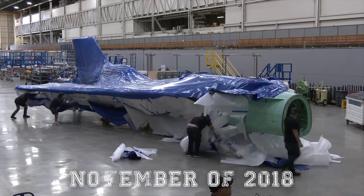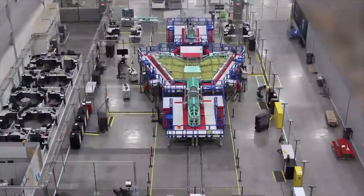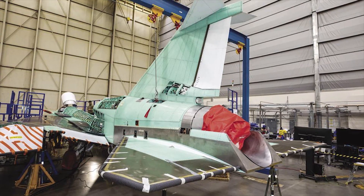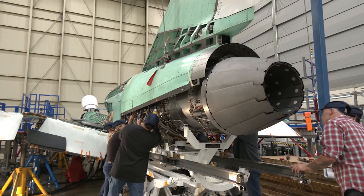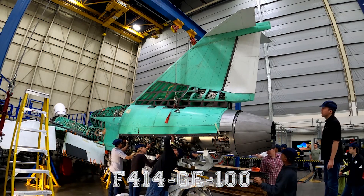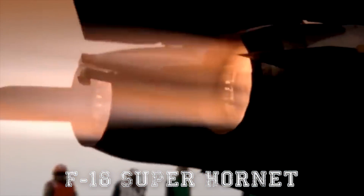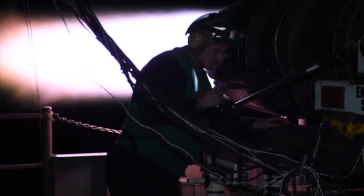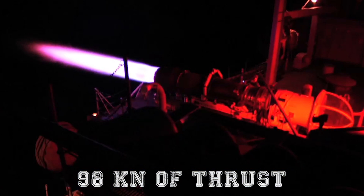By November 2018, Lockheed Martin had started building the first full-size parts of the plane in California. Major structural components were assembled the following spring. In winter 2022, the engine was installed — the General Electric F-414-GE-100, which is the power plant for the US Navy's F-18 Super Hornet. With afterburner, this engine provides 22,000 pound-force, or 98 kilonewtons, of thrust.